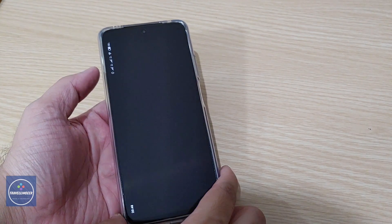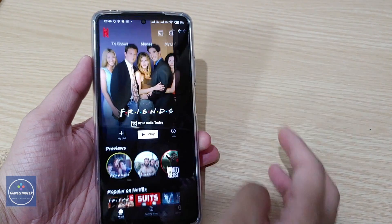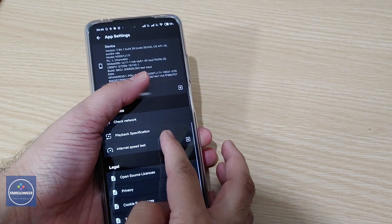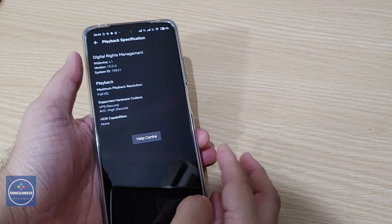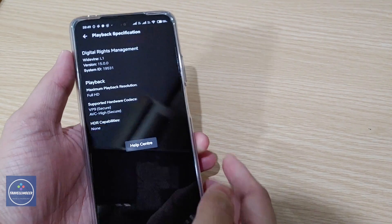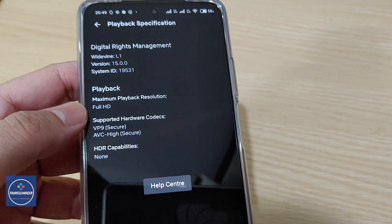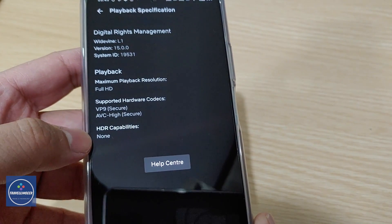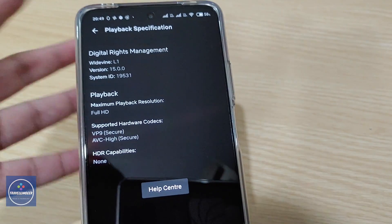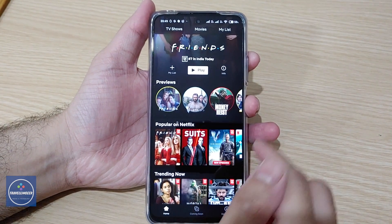Now let's switch to Netflix. In the Netflix app, I'll go into the app settings and click on Playback Specifications. You can see it shows Full HD support. There are no HDR capabilities listed here — so only Full HD — and the phone is confirmed as supporting Widevine L1.